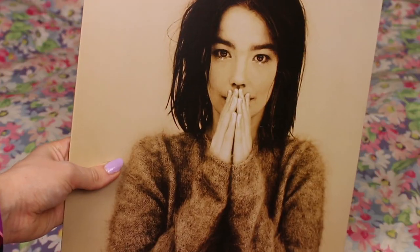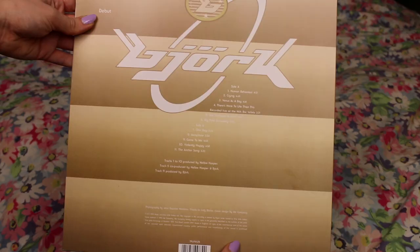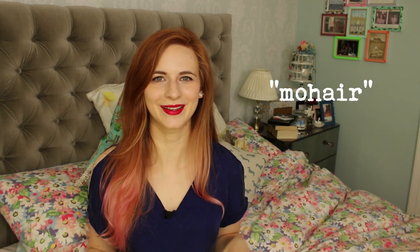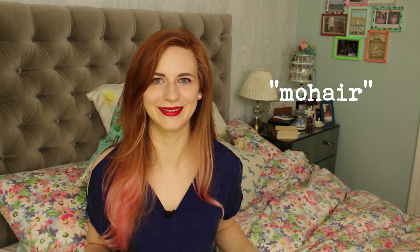What I really like about these reissues is that they've retained the original packaging, so you've got that iconic cover art and the back as well. The colour of this vinyl is like a beige grayish colour, sort of meant to represent the innocence and naivety of her first album. For each of the reissues, Bjork and One Little Indian picked out some words to encapsulate each album — one of Debut's was just 'mohair.'